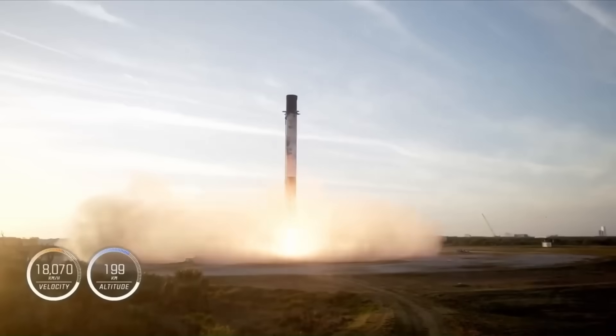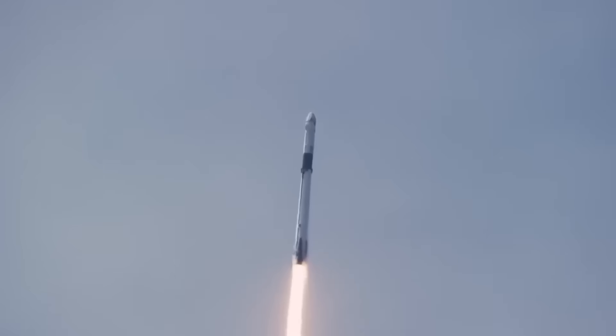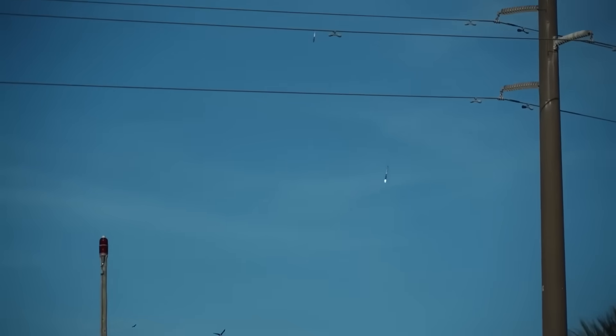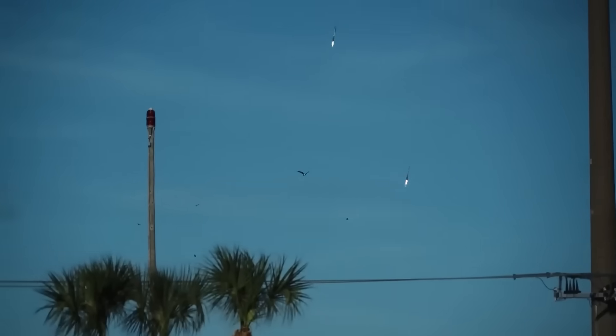For example, the Falcon 9 rocket's first stage separates from the second stage once it lifts off. Instead of being discarded, it performs a flip maneuver, reignites some of its engines, and begins a controlled descent back to Earth. During its return, the booster uses grid fins to steer itself through the atmosphere.